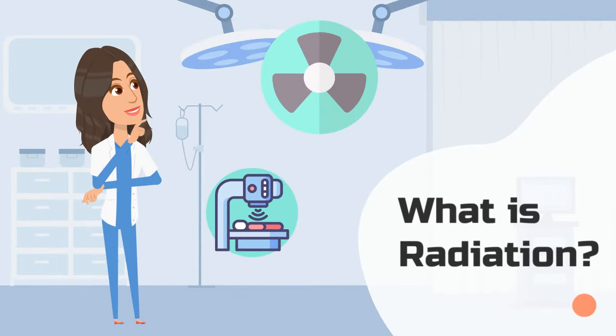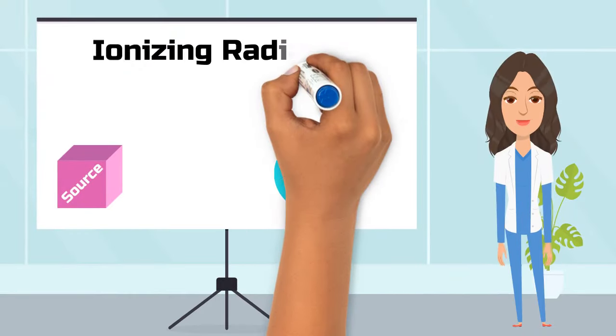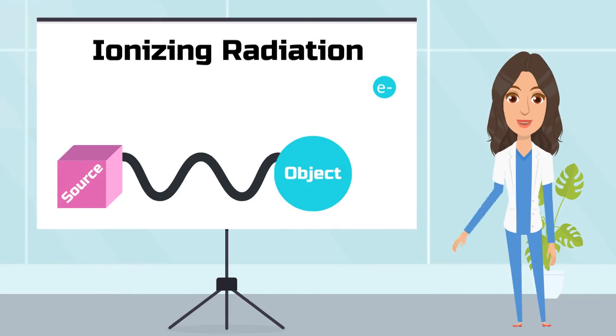So to start, what is radiation? Radiation is a form of energy that can travel through space in the form of waves and/or particles. Radiation can exist in many forms like visible light, as in electromagnetic radiation. However, nuclear medicine takes advantage of ionizing radiation, which is a form of radiation that can travel through matter and actually has enough energy to remove electrons from atoms, thereby ionizing them.